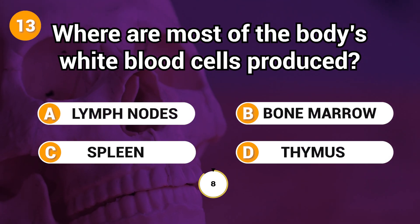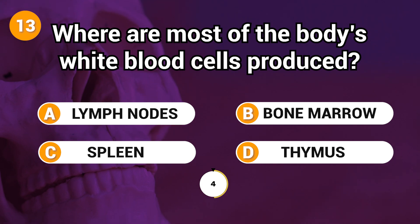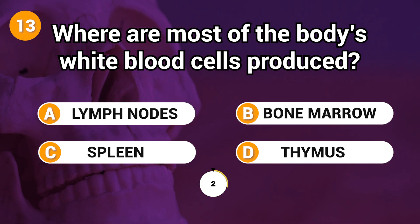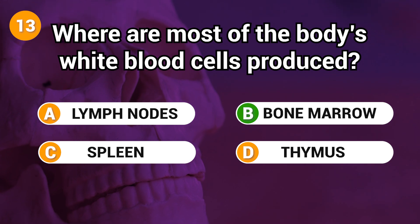Where are most of the body's white blood cells produced? Answer: B. Bone marrow.